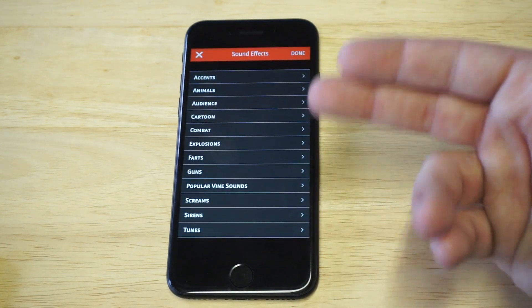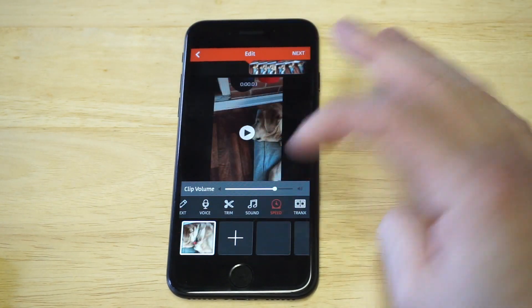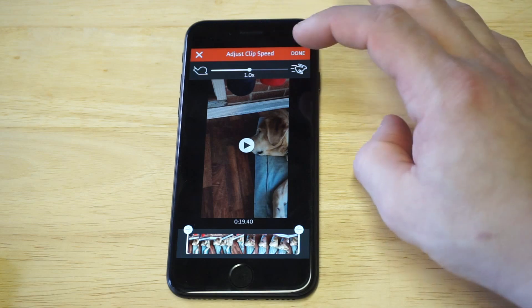You can also add sound effects. This app has sounds built in that you can add anywhere in the video, which is cool.